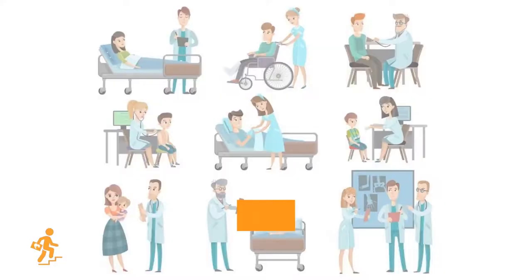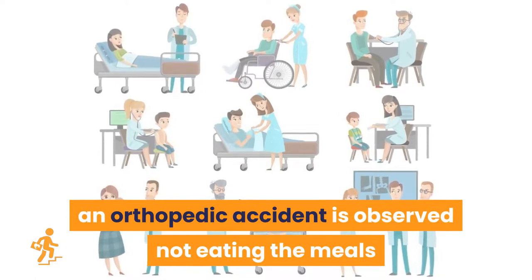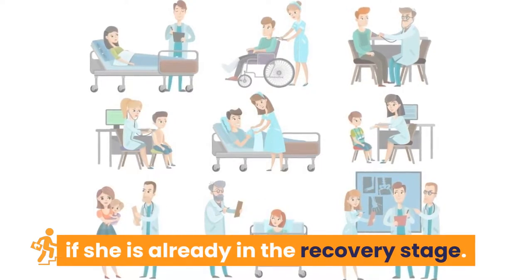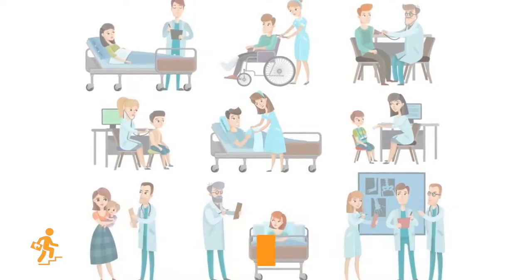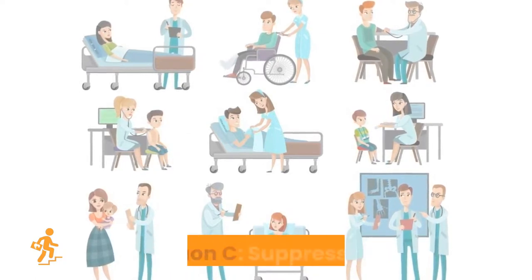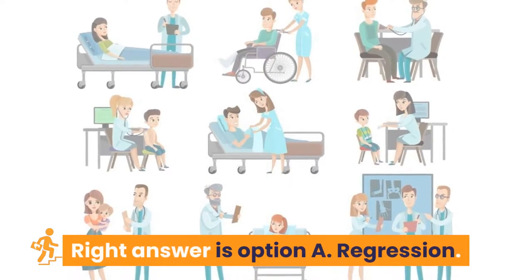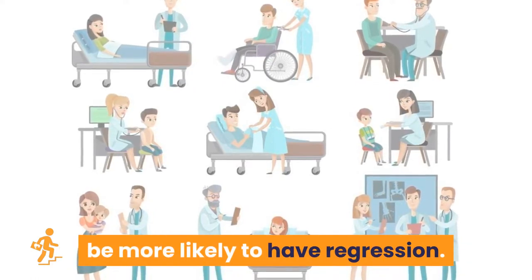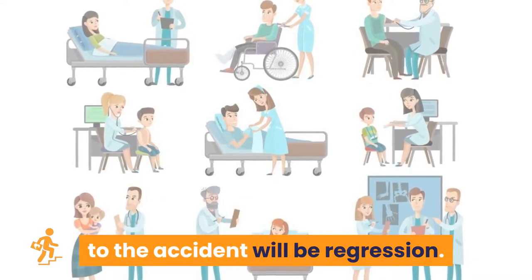Question 21: A 17-year-old patient involved in an orthopedic accident is observed not eating meals she previously ordered and refuses to take a bath even though she is in the recovery stage. As a nurse, what is the best explanation for her reaction? Option A: regression. Option B: repression. Option C: suppression. Option D: undoing. Right answer is Option A: regression. Patients with trauma may be more likely to have regression, so the best explanation for her reaction is regression.